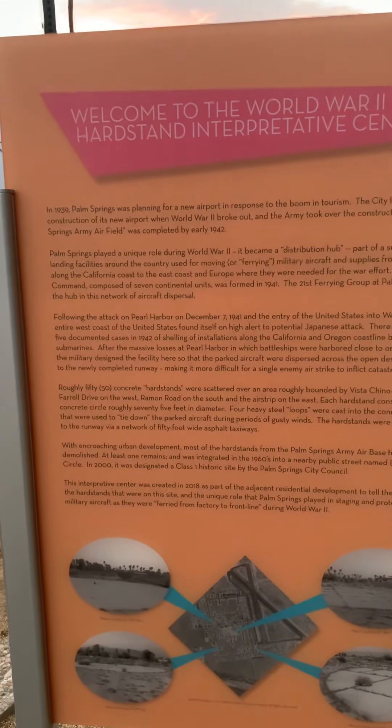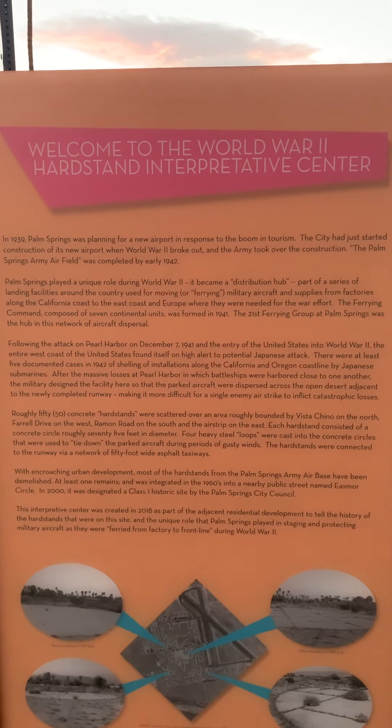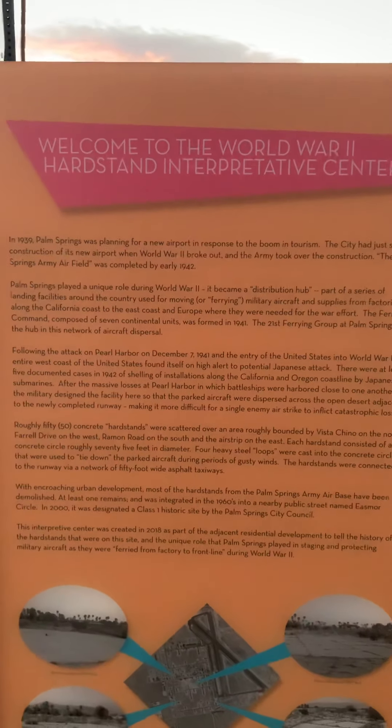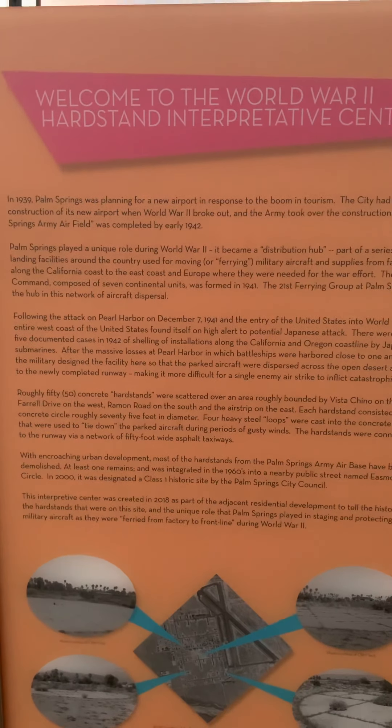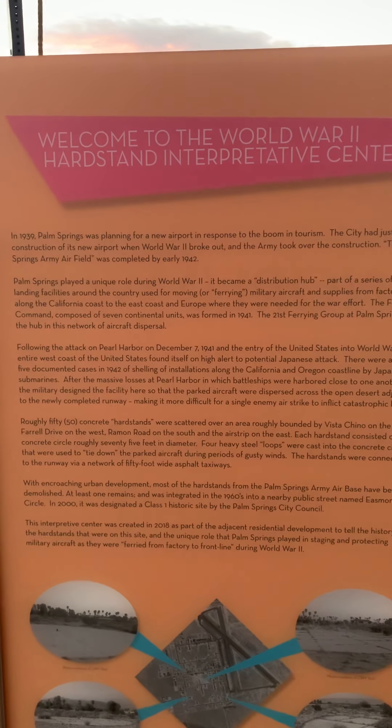Following the attack on Pearl Harbor on December 7, 1941, and the entry of the United States into World War II, the entire west coast found itself on high alert to potential Japanese attack. There are at least five documented cases in 1942 of shelling at installations along the California and Oregon coastline by Japanese submarines. After the massive losses at Pearl Harbor, where battleships were harbored close to one another, the military designed the facility so that parked aircraft were dispersed along the open desert adjacent to the newly completed runway, making it more difficult for a single enemy airstrike to inflict catastrophic losses.